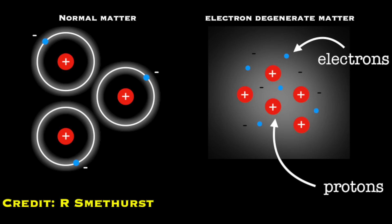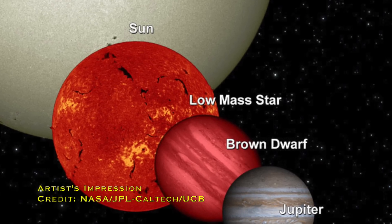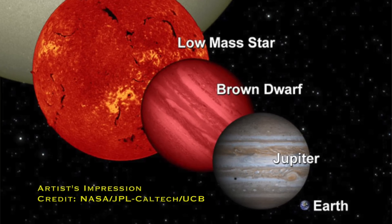We call that 0.08 solar masses. But there's still something to stop that gravitational collapse — what we call electron degeneracy pressure, which is when the atoms are so closely packed together that electrons are literally repelling each other. They don't want to be in the same place, and so that stops the gravitational collapse further. You still end up with a stable object. We call these objects brown dwarfs — literally a dwarf star — and they're still very hot in the center, tending to glow in the infrared.